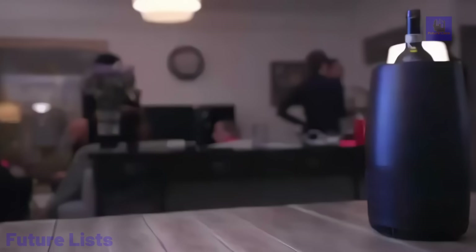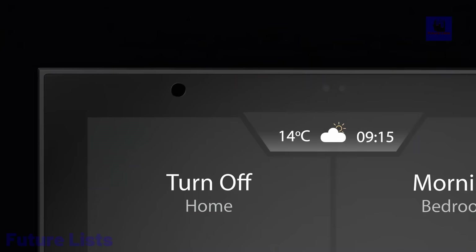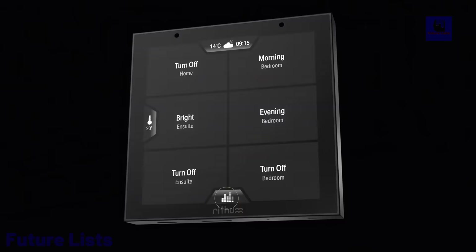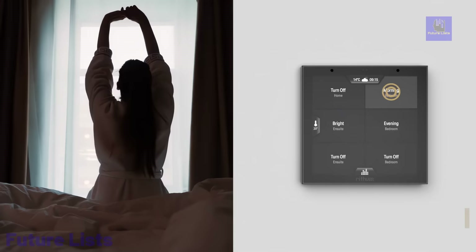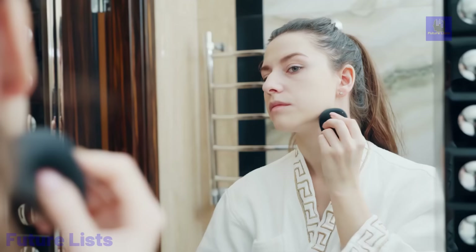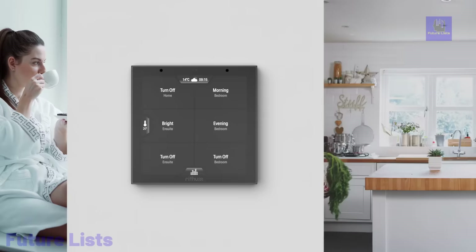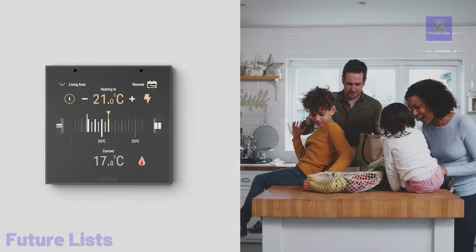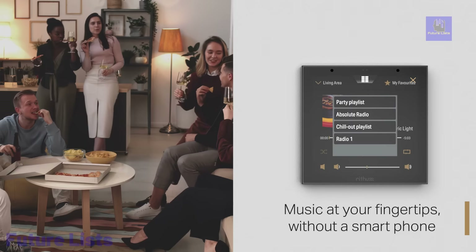The Rhythm Switch, a cutting-edge smart switch, simplifies smart home control by replacing traditional light switches, offering quick setup, and enabling convenient control of lighting, audio, and climate systems. With a sleek design to replace UK or EU square light switches, it allows for one device control without relying on a smartphone. The scenes feature provides easy access to presets, allowing control of individual rooms or the entire house. Group scenes enhance control options and the switch offers macro, list, and step modes.